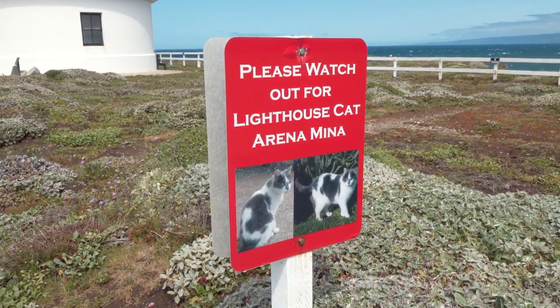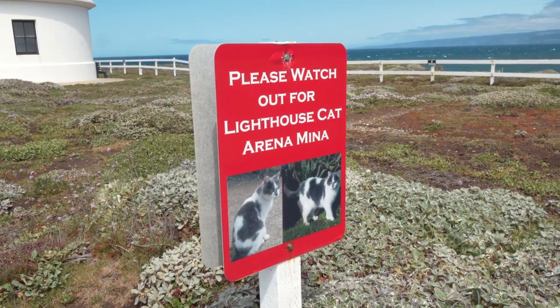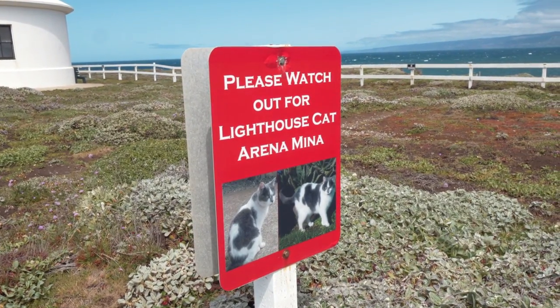One of the really cool features about this lighthouse is that you can actually stay here. They have vacation rentals you can purchase, and they even have their own lighthouse cat — a little kitty that lives here on the lighthouse grounds. Her name is Mina, and we've been looking for her but haven't seen her out and about today. It's pretty windy, so hopefully she's somewhere warm and getting cuddles.